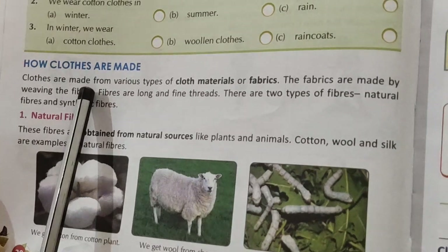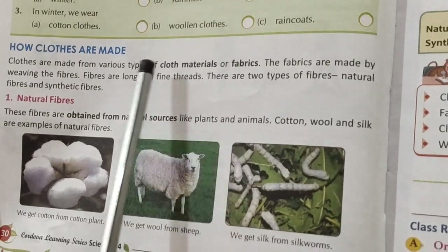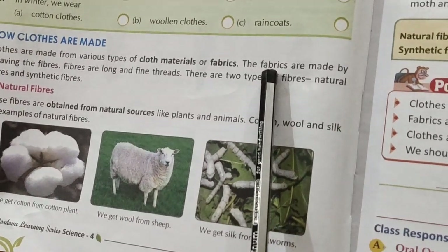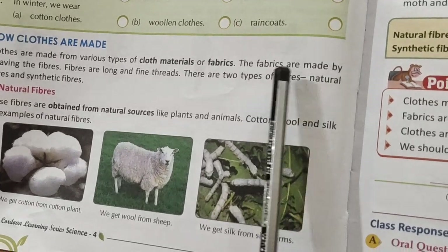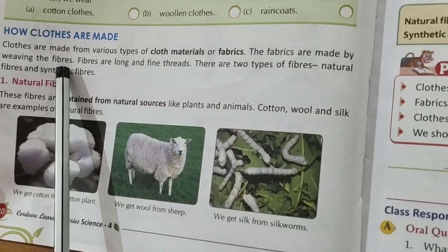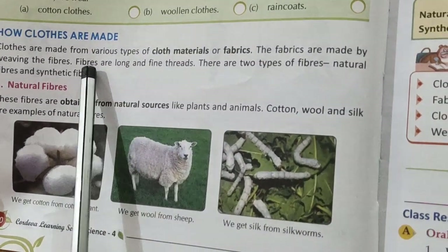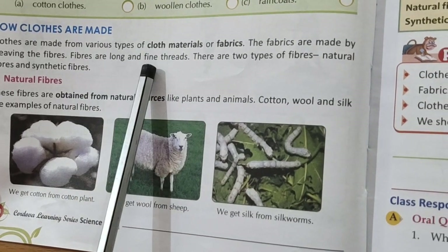Clothes are made from various types of cloth material or fabric. The fabrics are made by weaving the fiber. Fibers are long and fine threads.